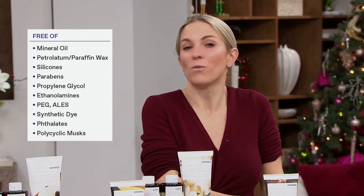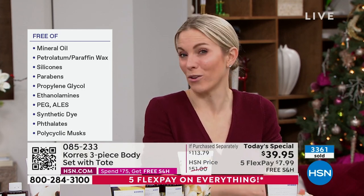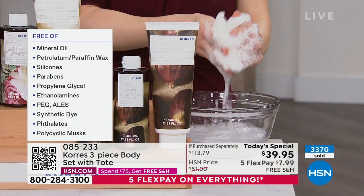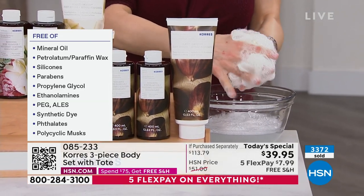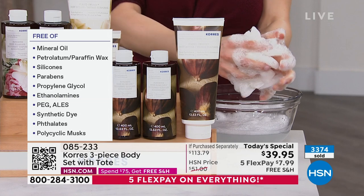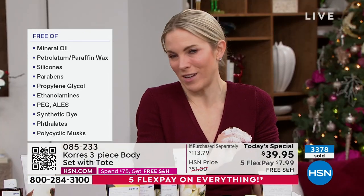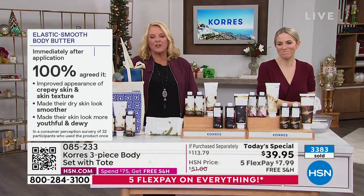Most of the body products you buy at big box stores are laden with petrolatum — that's actually the gunk around an oil rig, and you do not want that on your skin. What you want are natural botanicals, hand-harvested and Grecian, like activated aloe and wheat proteins. I just squeezed the sponge one time — do you see those whipped cream bubbles? That's coconut oil cleansing your skin. And the secret to the body cleanser: there's a tiny bit of lactic acid that sloughs away dead skin, revealing younger, brighter-looking skin.